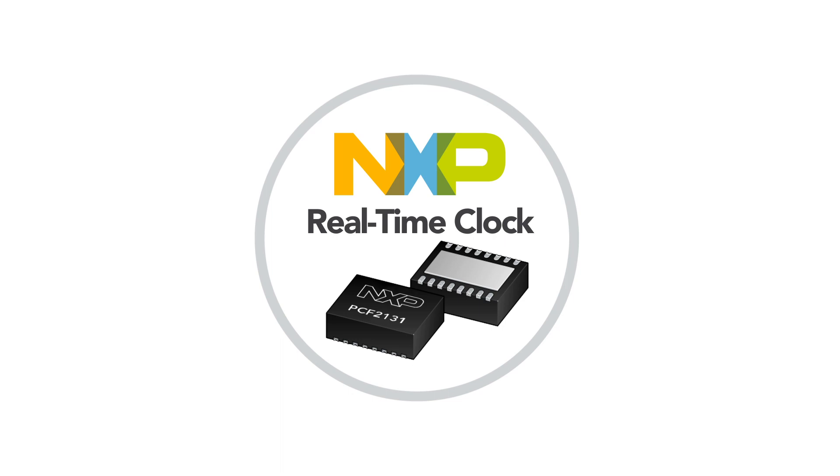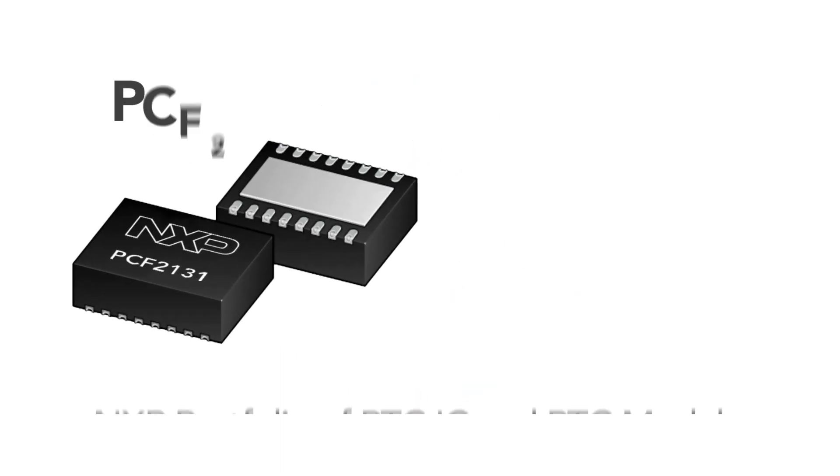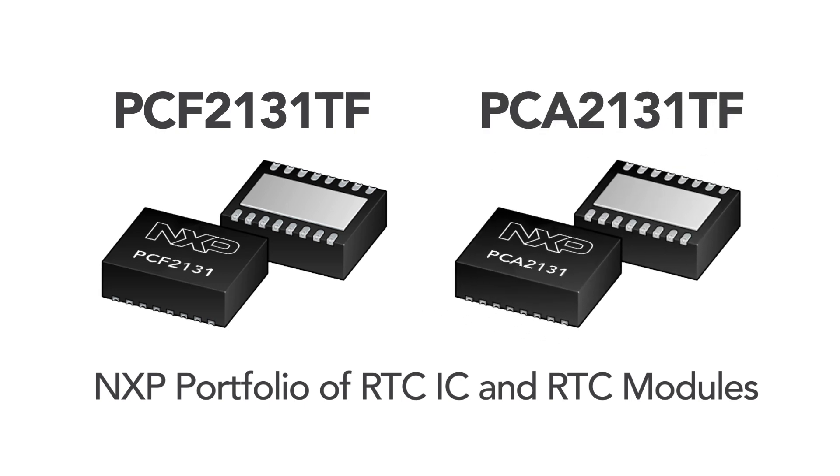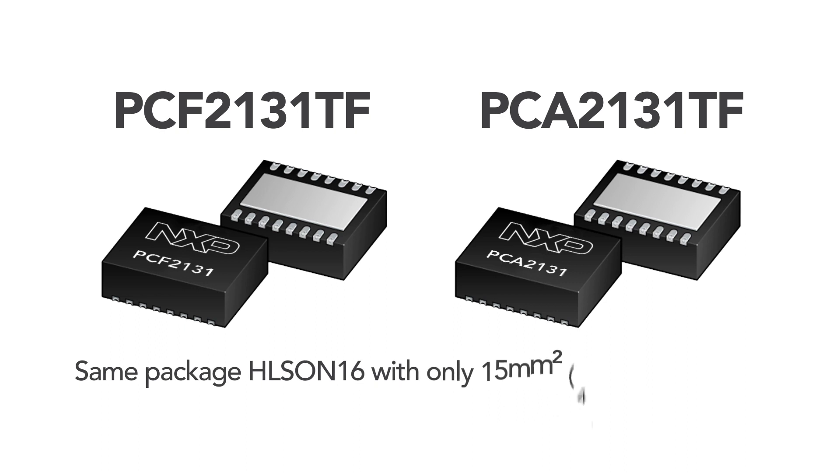NXP, a leader in real-time clock products, introduces the newest real-time clock modules: PCF2131TF and PCA2131TF. These devices only require 15 mm² PCB board area for the HLSON16 package.